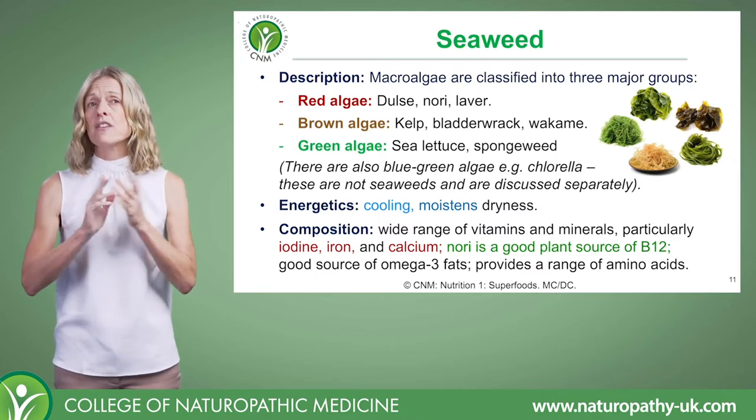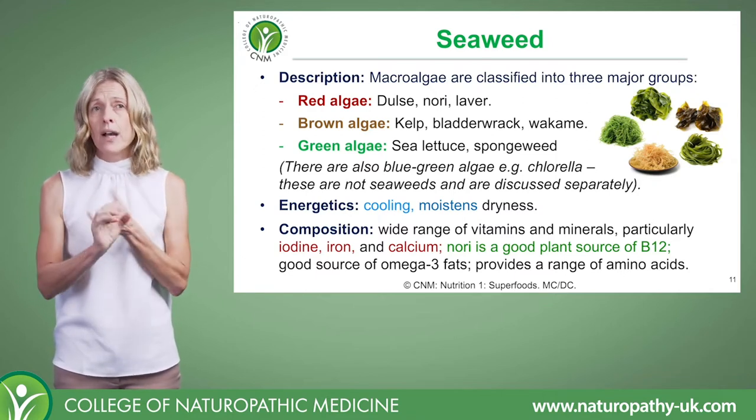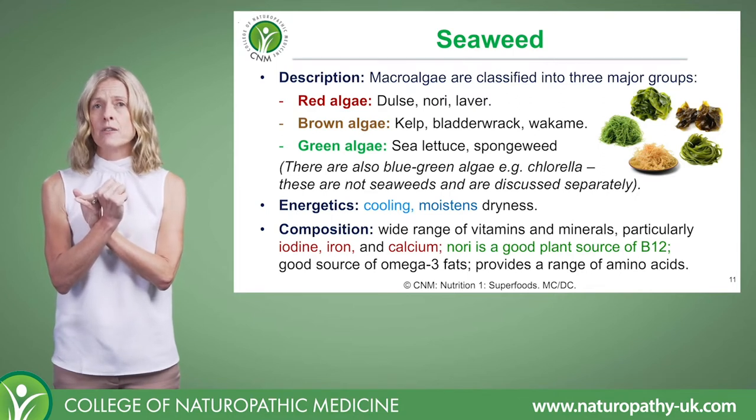There's the brown algae — so kelp, bladderwrack, wakame — and green algae, such as sea lettuce and spongeweed.